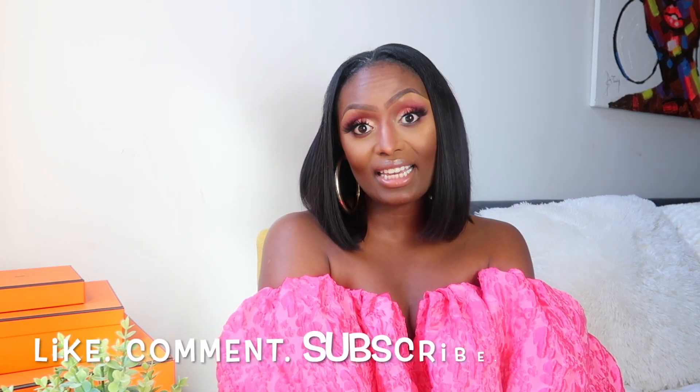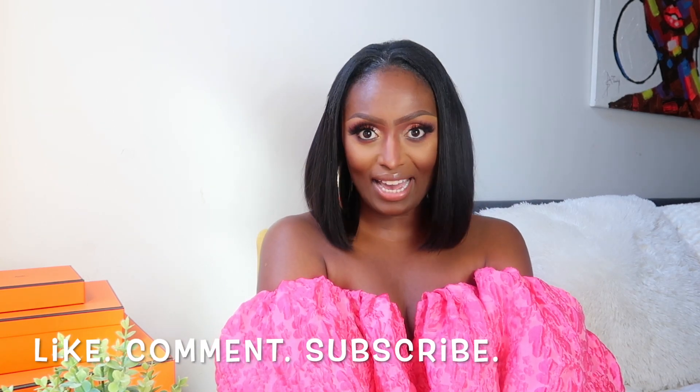Hi, welcome back to my channel. My name is Tanika. If you are new here, my channel focuses on fashion, beauty, travel, and overall black girl magic luxury leisure lifestyle. Go ahead and like, comment, and subscribe so that you never miss an upload from me.